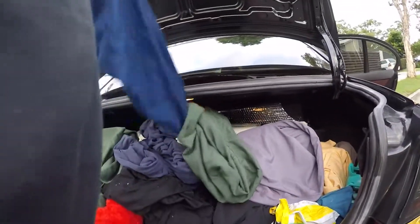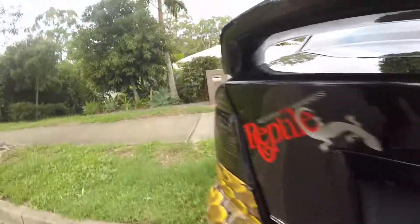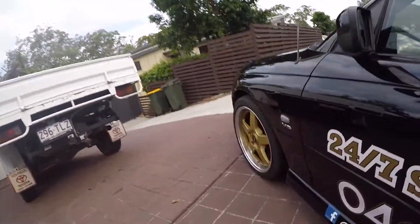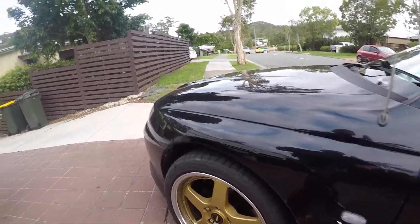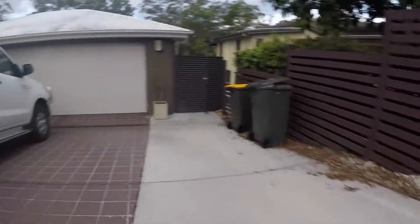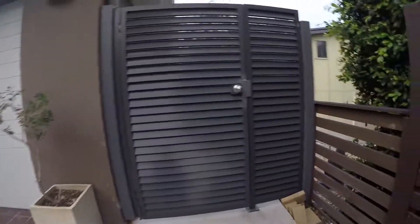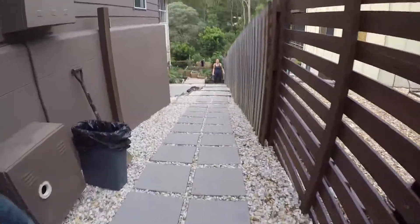That looks like a green tree snake to me. Your job, mate — this is yours, quick. Good catch. Hope we don't have any giant rock pythons gonna eat me — go ahead.